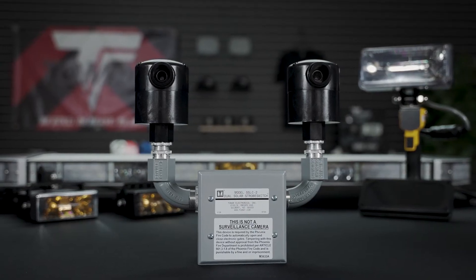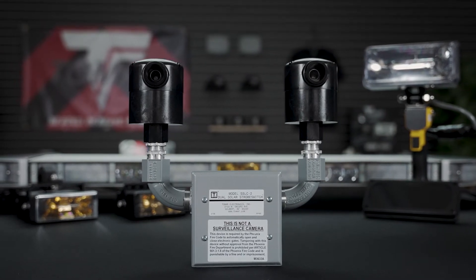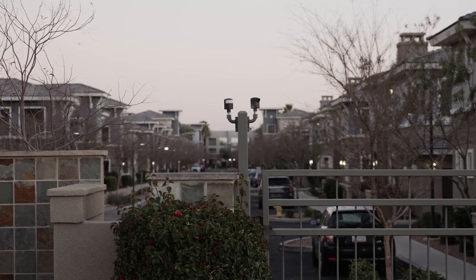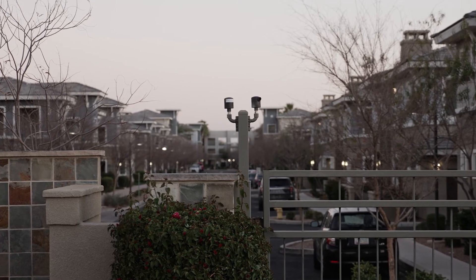As with all Tomar strobe com 2 products, strobe switch makes selecting a detector simple. Because strobe switch can detect all brands and styles of emitters, such as strobe or IR LED, strobe switch takes the guesswork out of safe gate access.